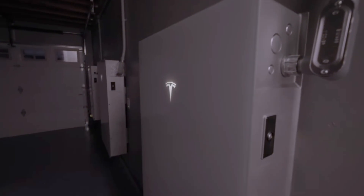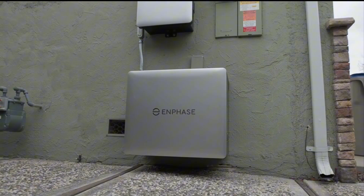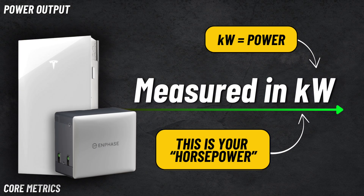First, we're going to talk about the core specs for each battery option, which includes the capacity, the power output, and the warranty. These are really the three performance metrics that matter the most outside of price. First is energy capacity, measured in kilowatt hours — essentially the size of your gas tank, how much energy the battery can store. The more kilowatt hours, the better.